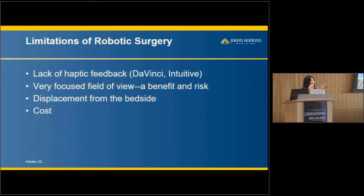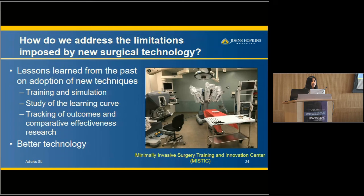Robotic surgery also has a very focused field of view — a benefit for zooming in, but a risk because you don't know what's happening outside that field. You're very displaced from the bedside and rely on assistants there to change instruments and so forth. It can also be costly. We've learned from the gallbladder era that we really have to rely on training and simulation — this is another area where I use technology to help advance patient care.